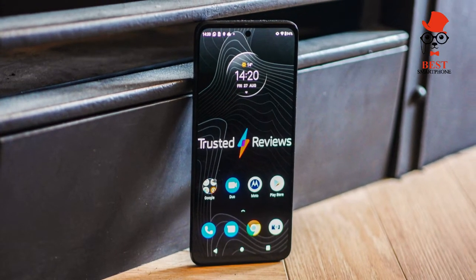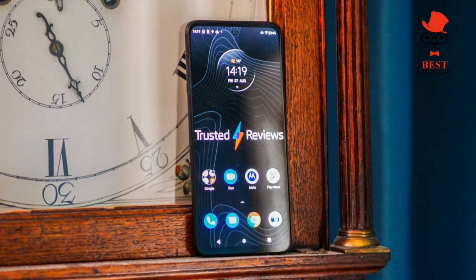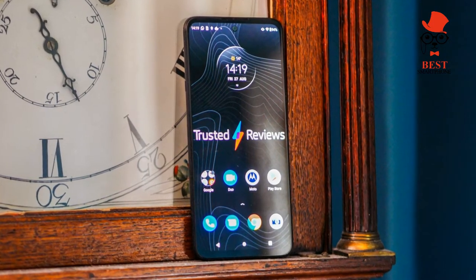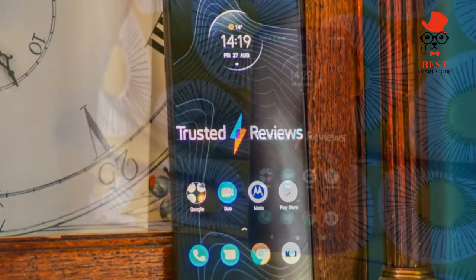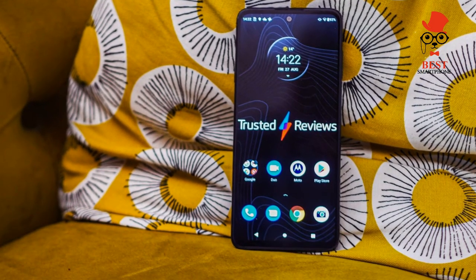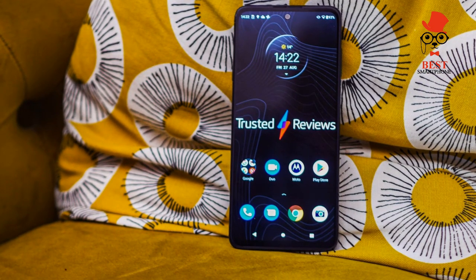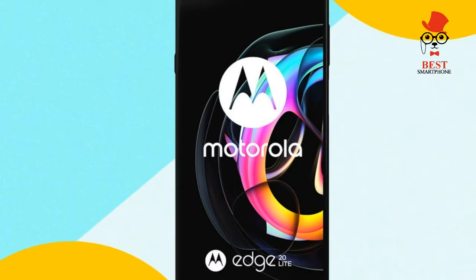Screen. There is no part of a smartphone that tends to come with so many marketing tricks as the display. It is, after all, the primary means by which the user interacts with the device, and as such is one of its most important parts. The Moto Edge 20 Lite comes with an avalanche of these terms. It is OLED, meaning it has deep blacks and vivid colors, it has a fast 90Hz refresh rate which means it runs a little more smoothly than normal 60Hz screens, and it has a 1080p resolution.